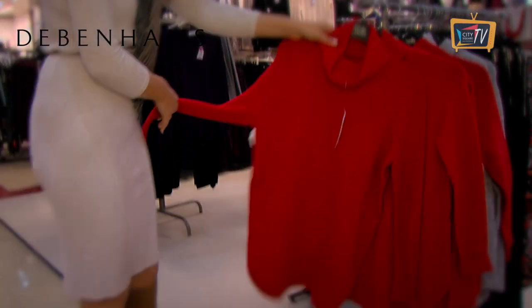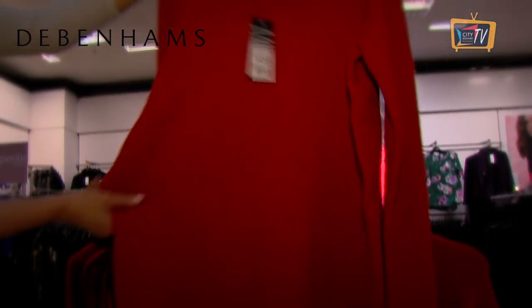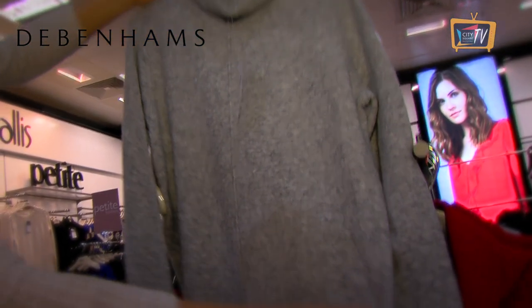Another nice pop of colour with this red jumper — it's kind of an orangey red, tomato red. Wallace in Debenhams and it's 50 euro. It's a nice length actually, kind of a little bit curved on the hem. And that one comes in grey as well if you like more of a neutral colour palette.